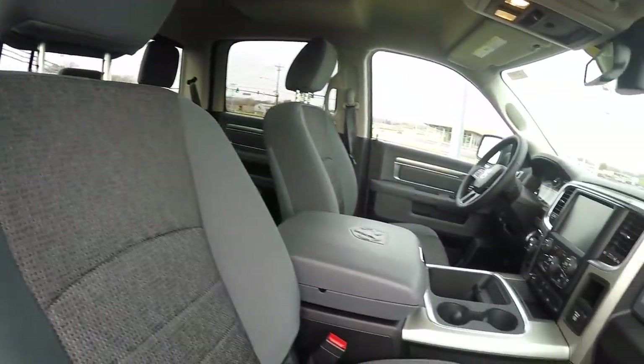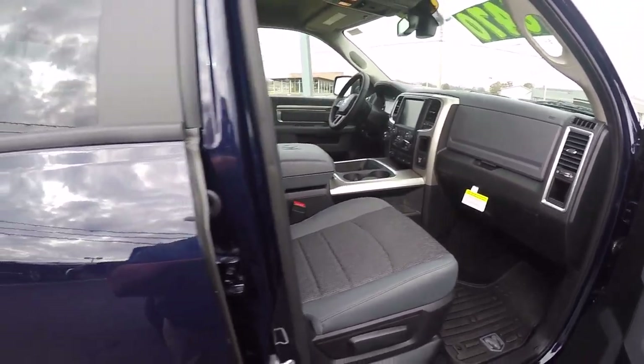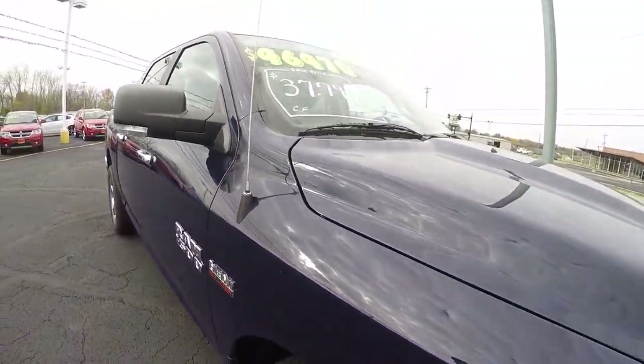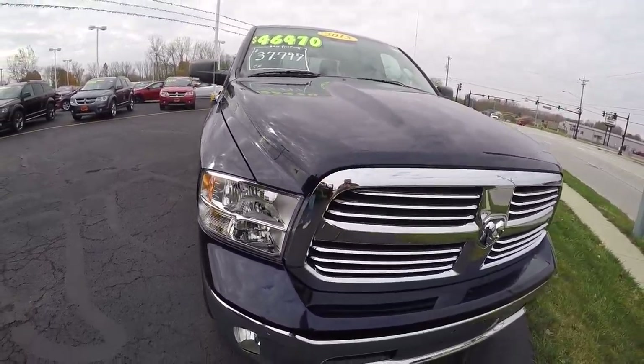Manual seat on the passenger side. Beautiful truck — 2015 Ram 1500, true blue in color, here at Sherry Chrysler Dodge Jeep Ram and RVs in Piqua, Ohio. Come see me, Nick Ruiz.